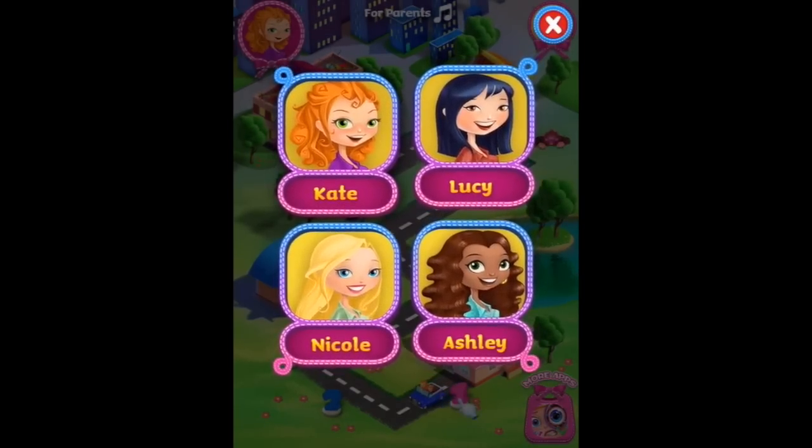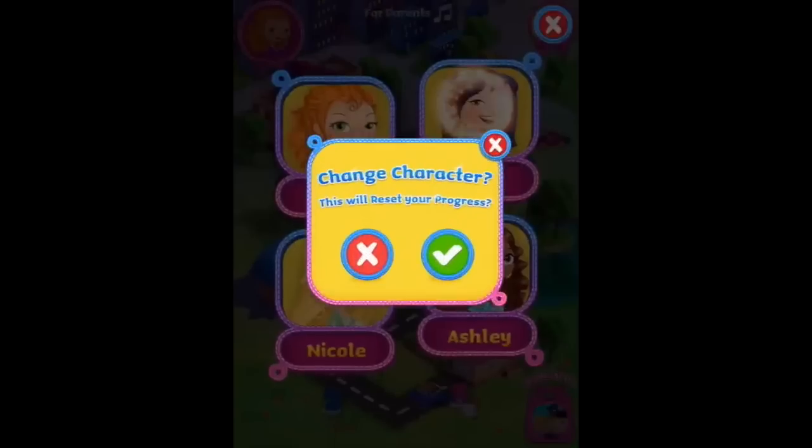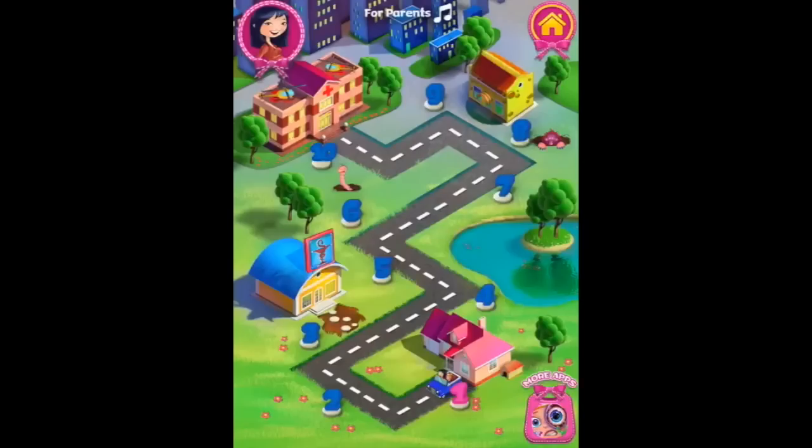Who are we going to play with today? Maybe with Lucy. Yes, that's okay. Alright, off we go Lucy.